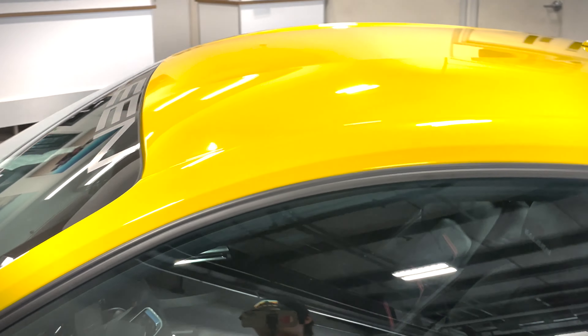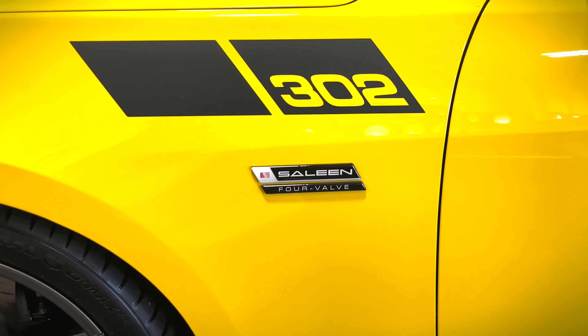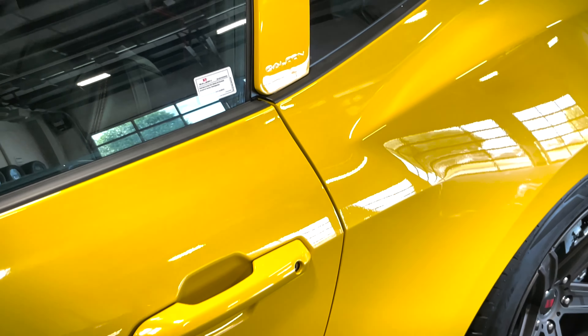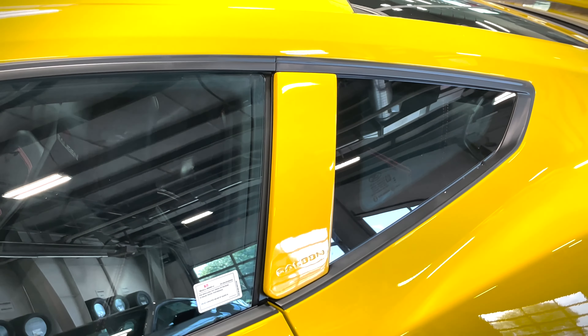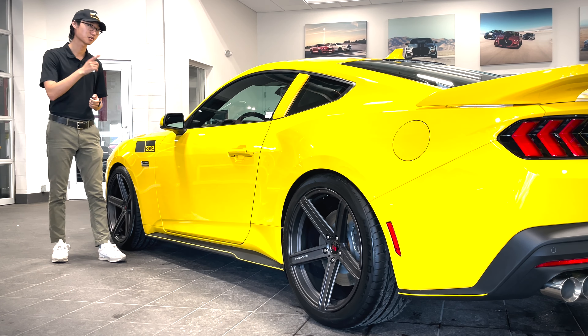Moving on to the side of the 302, the first thing you can see is the vinyl detailing reading '302.' Right beneath that you can see the Selene White Label badging, and of course along the side skirts the pin striping as mentioned previously. And I can't forget the pillow design which breaks up the body line at the door frame, with Selene badging right there.